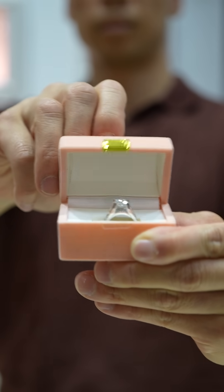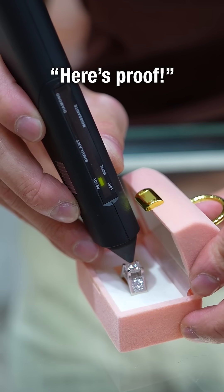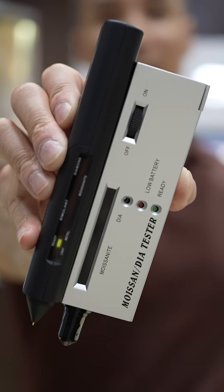This means a jeweler could sell you a moissanite ring, claim it's a diamond, and even prove it with this outdated tester. But these testers are no longer reliable.